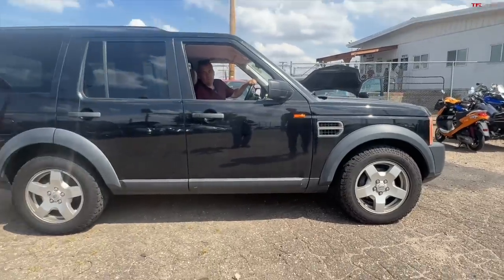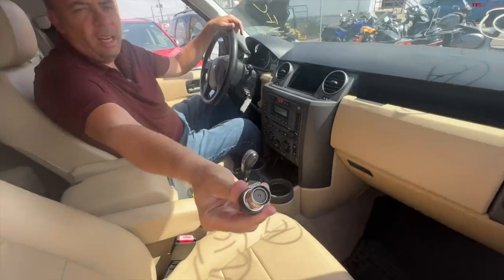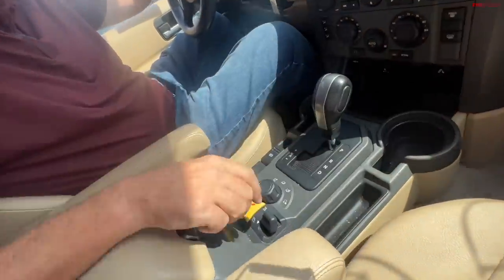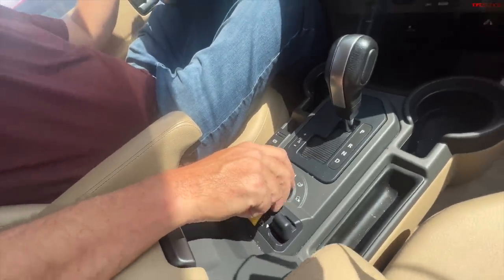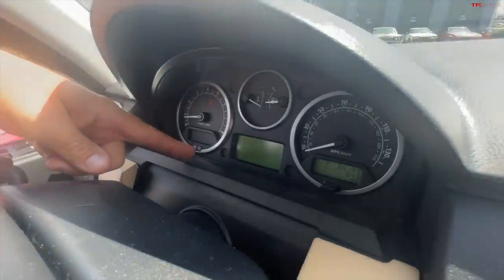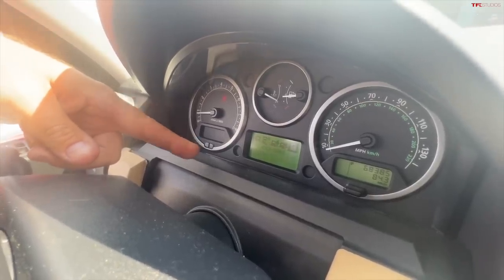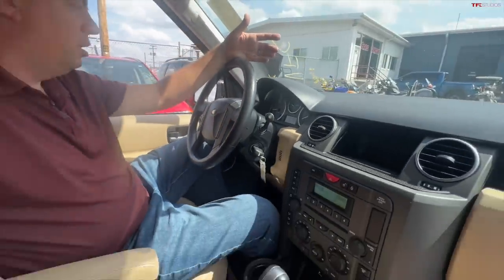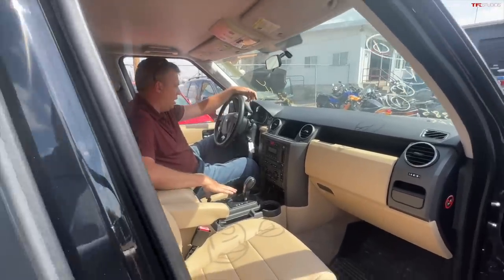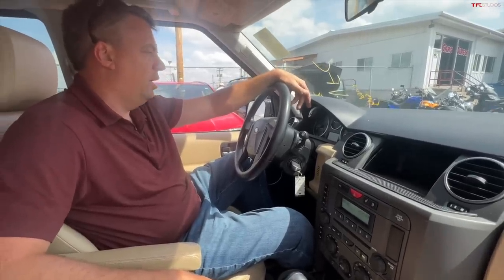I don't smell anything bad in here — that's always good. Let me check the terrain management. This is the original terrain management. Does it work? Grass and gravel, mud and ruts, sand — all the modes seem to be selectable. That's good news. I cannot wait to find out how much this cost. Let me look underneath. Do you want me to go higher? Let's go to off-road height. I hear the compressor going — yes, it went up even higher!